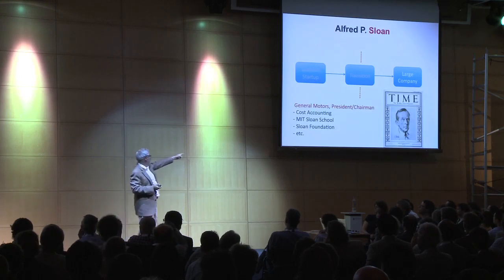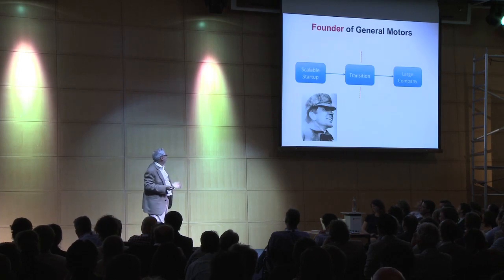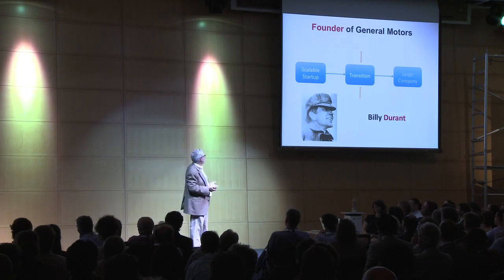Which guy would you rather hang out with? This guy looks like the accountant. This guy's the entrepreneur — you could have taken this picture in Palo Alto last week. His name was Billy Durant. Billy Durant had a great story. He was the leading horse cart manufacturer in a town called Flint, Michigan in the late 1800s. And he was doing great.